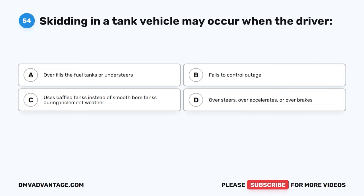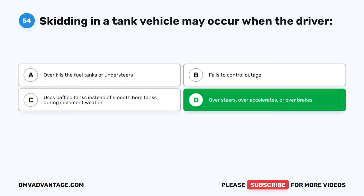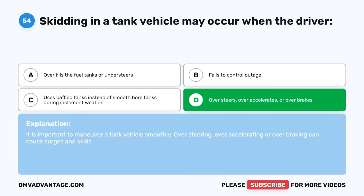Question fifty-four. Skidding in a tank vehicle may occur when the driver: A, overfills the fuel tanks or understeers. B, fails to control outage. C, uses baffled tanks instead of smooth bore tanks during inclement weather. D, oversteers, over-accelerates, or over-brakes. The correct answer is D. It is important to maneuver a tank vehicle smoothly. Oversteering, over-accelerating, or over-braking can cause surges and skids.